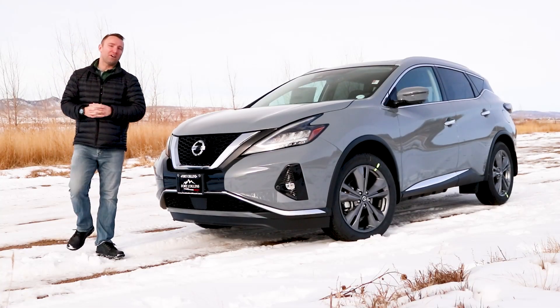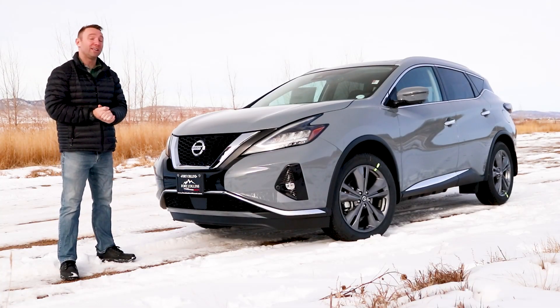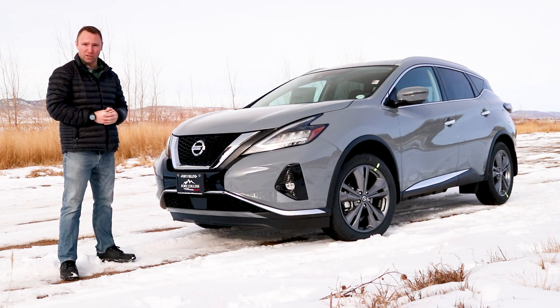What's going on everybody? I'm Josh with Fort Collins Nissan and today I'm demonstrating the all-new 2022 Nissan Murano.